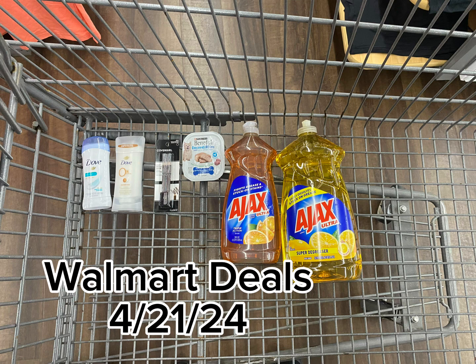Also got the Dove Sensitive deodorant for $3.98. Got back 810 kicks from Shopkick, which is $3.24, making this a final cost of just $0.74.